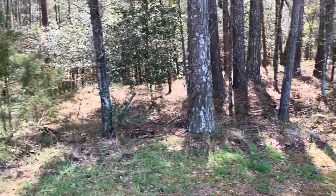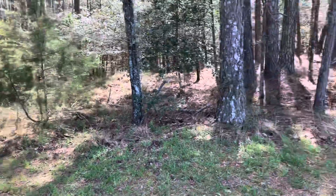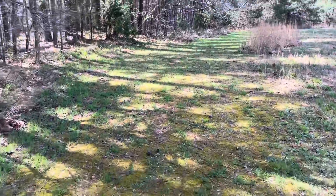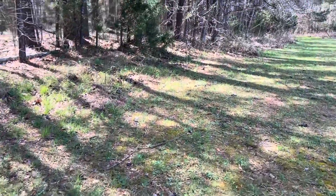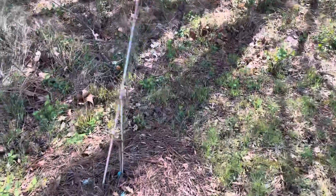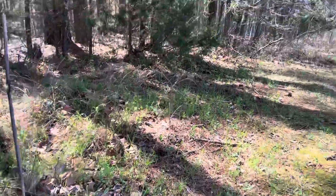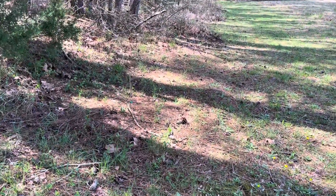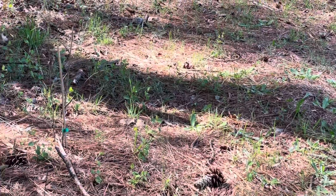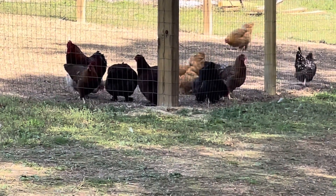Now we're going to head out to our little pawpaw orchard. That is my most favorite entrance to the woods on our homestead — it just brings me peace every time. We have some small trees, three different varieties: Sunflower, Mango, and one more. Pawpaw can have a custardy banana-type flavor, or like the Mango variety, almost a mango-pineapple taste. The reason you don't see them on shelves is because they have a very short shelf lifespan — you want to pick them at peak ripeness and eat them within a couple days.